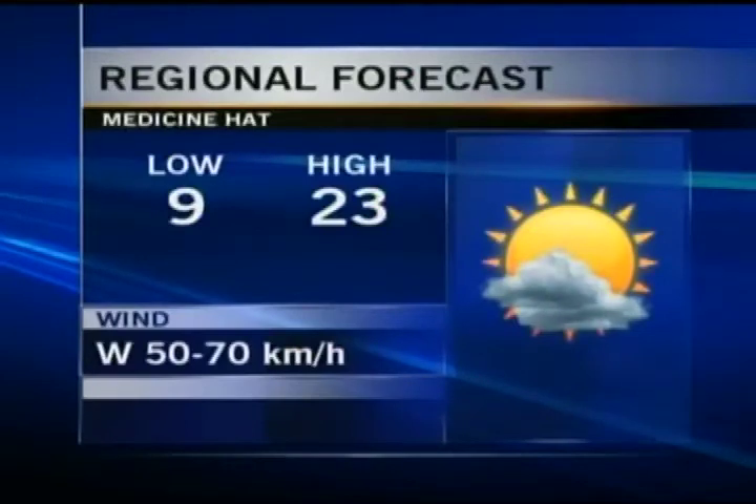Actually, here's Medicine Hat — twenty-three degrees. That's better, twenty-three degrees for a daytime high for you tomorrow. Crow's Nest Pass, you're getting the fourteen-degree daytime high. But Medicine Hat, very mild at twenty-three.